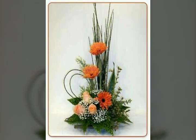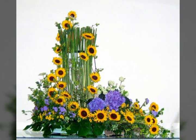Bismillahirrahmanirrahim, assalamu alaykum viewers, welcome to my channel World Beauty. Friends, in today's video we will see very beautiful and adorable ideas about beautiful flower arrangements that look very nice. I hope you will enjoy my video and like it.